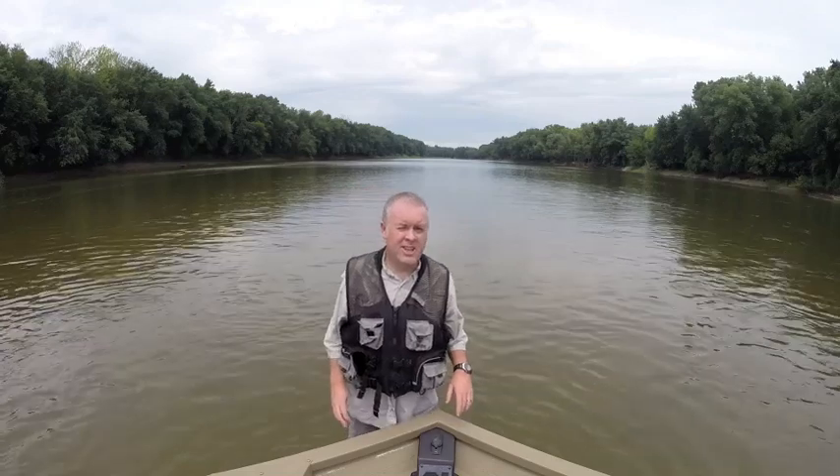I'd like to take a minute to tell you about what the water level means. Right now it's obvious from walking the river that the river is low. If you watch the news or look in the newspaper, you'll see a water level listed for each day.